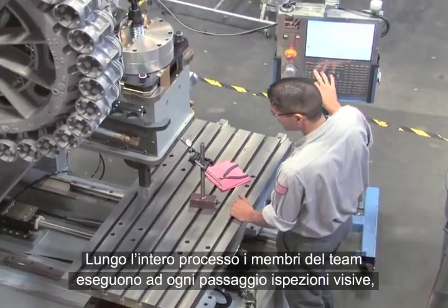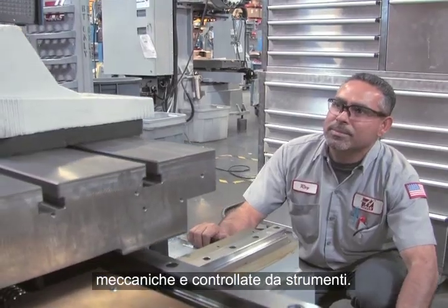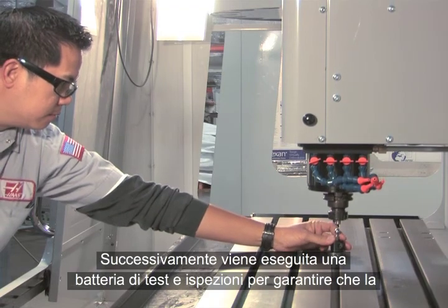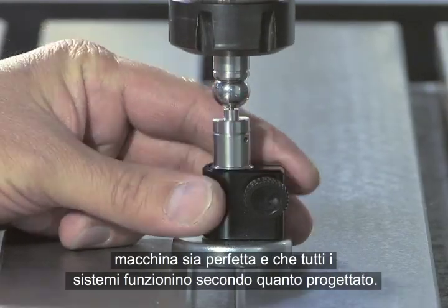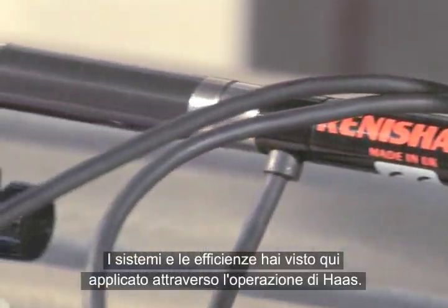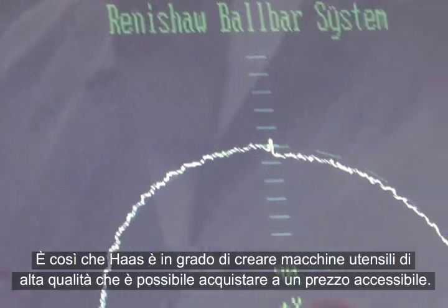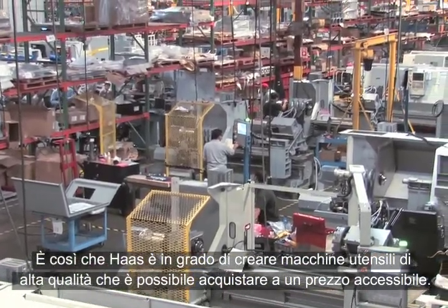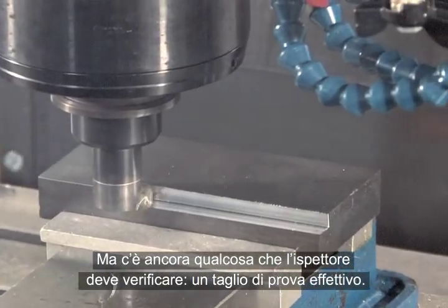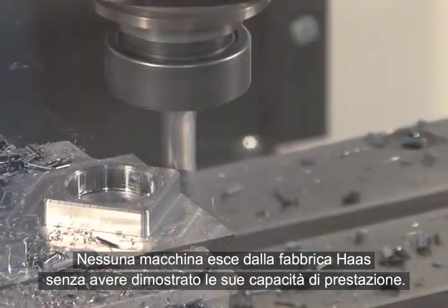All through this process, team members perform visual, mechanical, and instrument-controlled inspections of each step — nothing is left to chance. A battery of tests and inspections are performed to confirm that the machine is absolutely true and square, and that all systems operate as designed. The systems and efficiencies you've seen here are applied throughout the Haas operation. That's how Haas can build high-quality machine tools that you can buy at affordable prices. There's still one thing the inspector must see — an actual test cut. No machine leaves the Haas factory until it has proven its ability to perform.